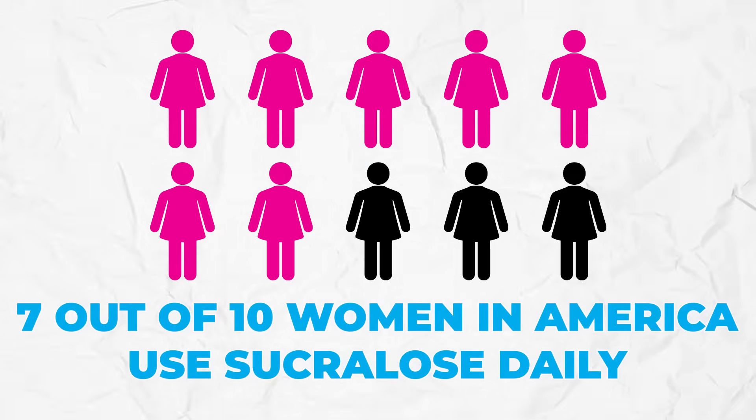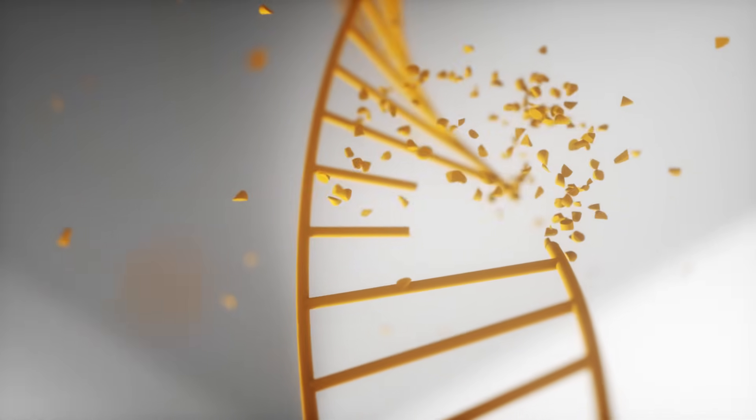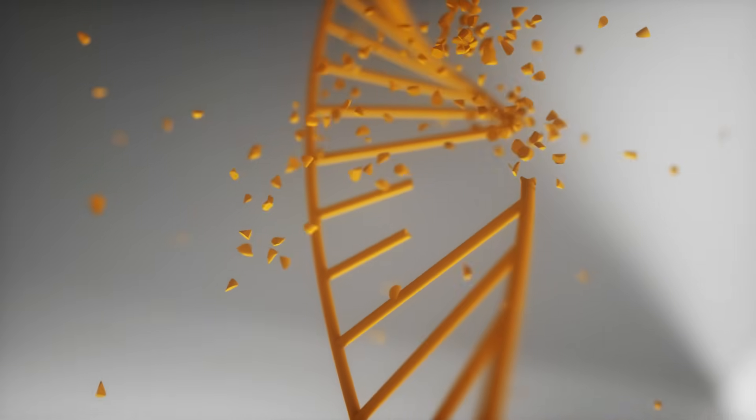Consumer use of sucralose has grown 10% each year. 70% of those who consume sucralose — also known as Splenda — will have a sensitivity to it. Seven out of ten people will develop symptoms because of this ingredient. And seven out of ten women in America use sucralose daily. A study from researchers suggests that a chemical formed from this artificial sweetener might also damage our DNA.